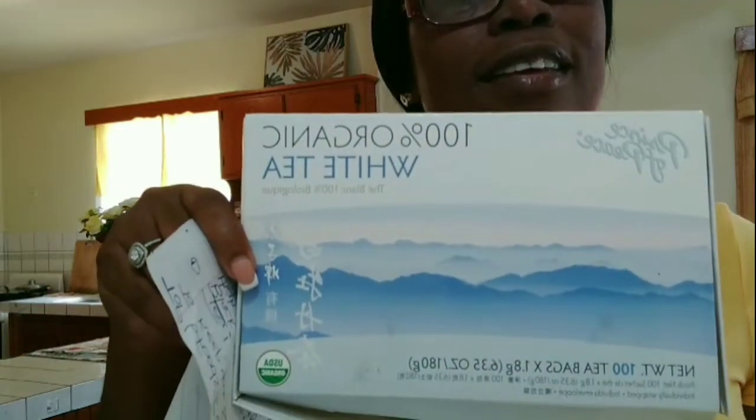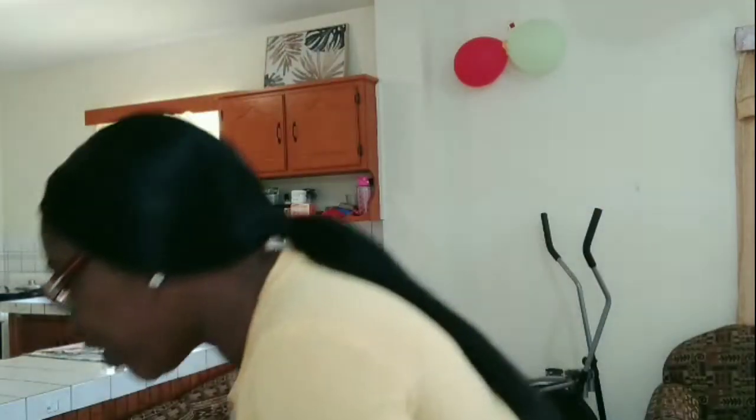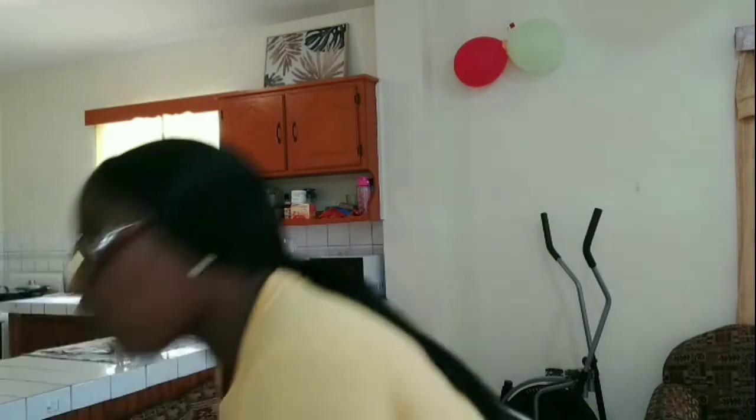This tea also helps with your heart and cholesterol. It's a good one that I use on a daily basis. I also have some black tea here — you can get whatever brand is available in your area. And I also have a big box of white tea here. These are really good for you because they're packed with antioxidants.